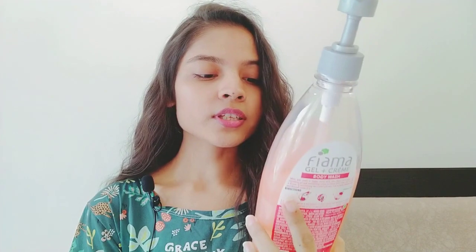But this body wash has made a better image of Fiyama for me. There are some things that may not suit everyone, so I will be honest about what I don't like. But the first thing is the fragrance — it is very good, a fruity or floral fragrance, different and very pleasant, and after using it you get a fresh feel.